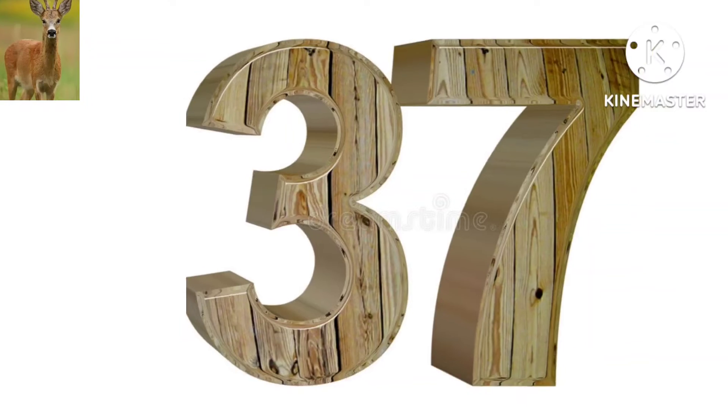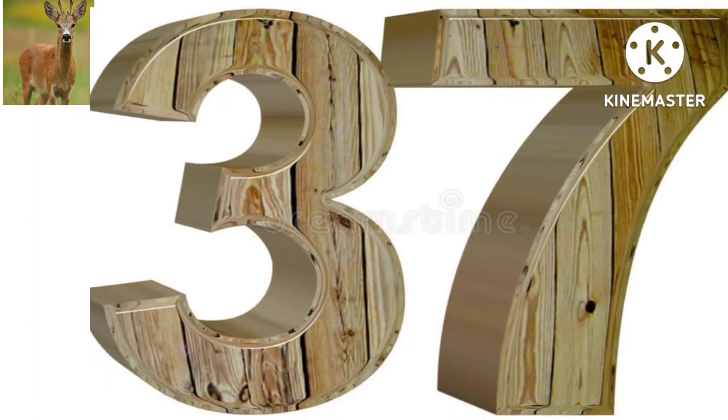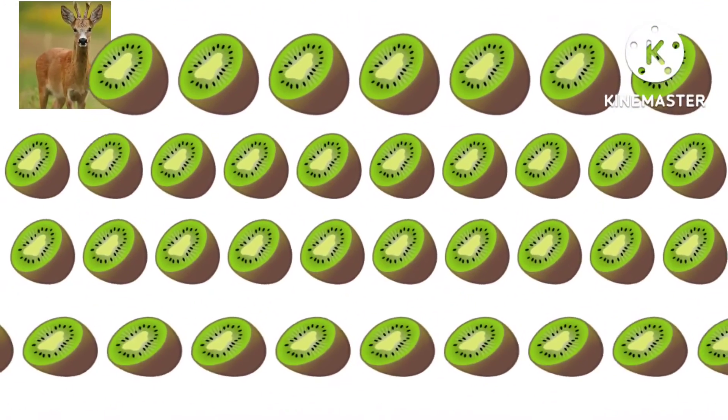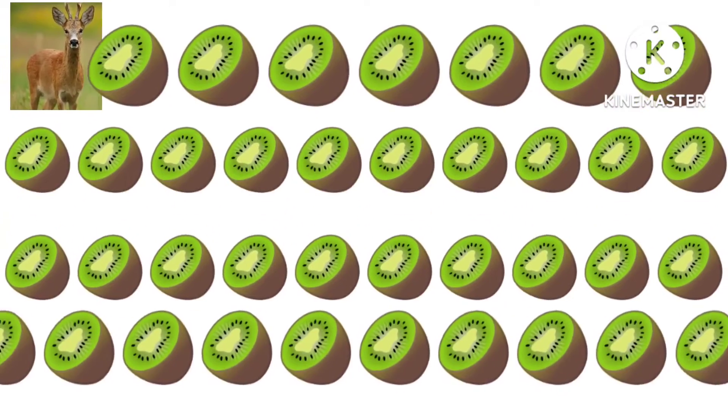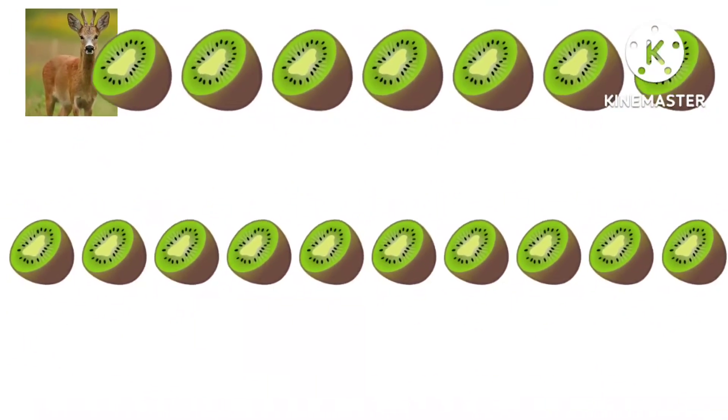What number is this? This is 37. How many kiwi are there? There are 37 kiwis.